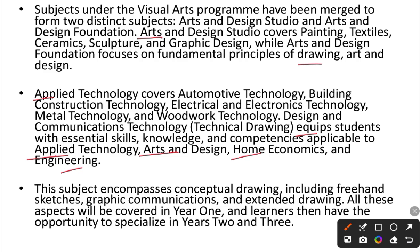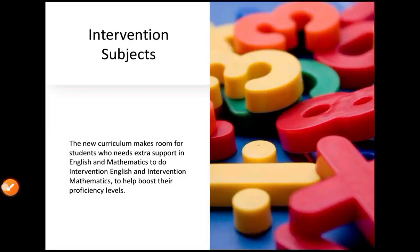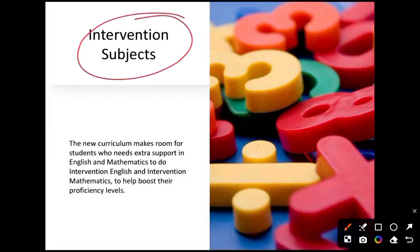Note that all of this is subject to the school's abilities and facilities. There are also intervention subjects — mathematics and English — for students who are not very proficient in those areas, who can access extra support through intervention English and intervention mathematics to boost their proficiency.